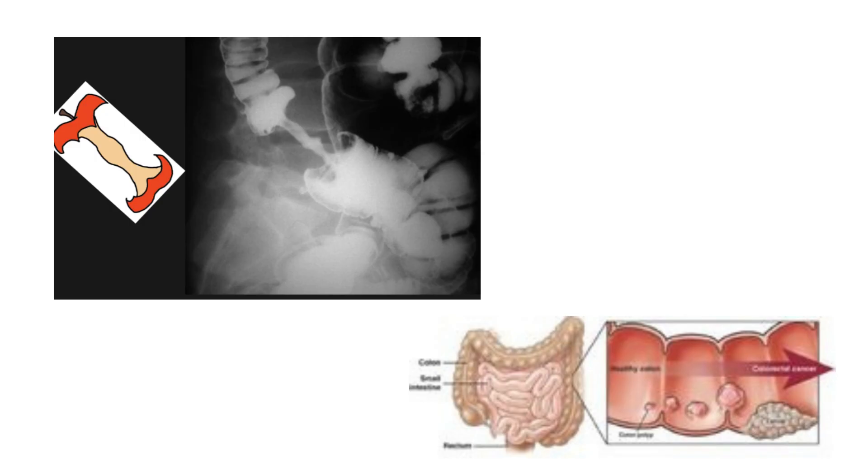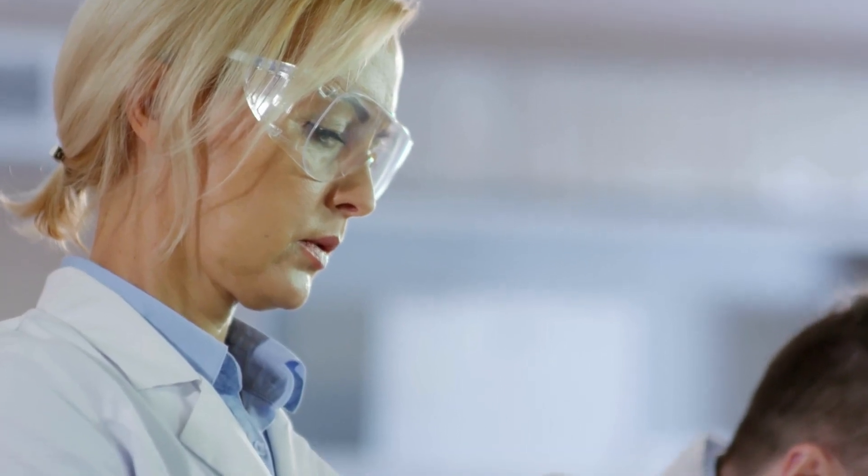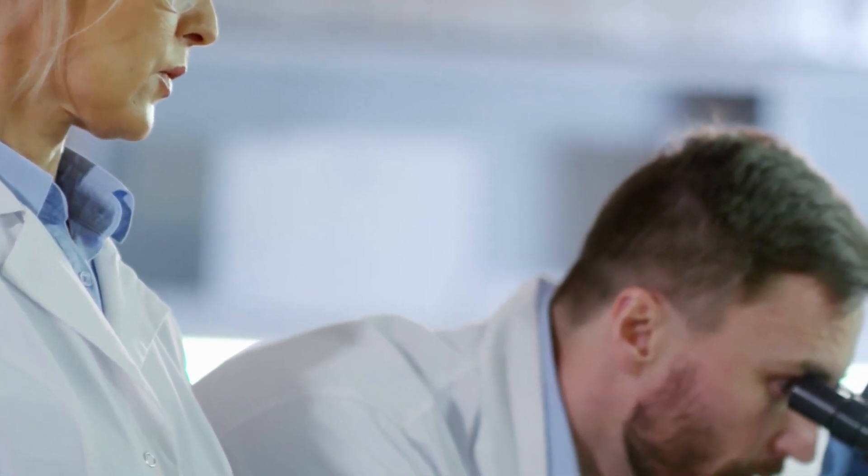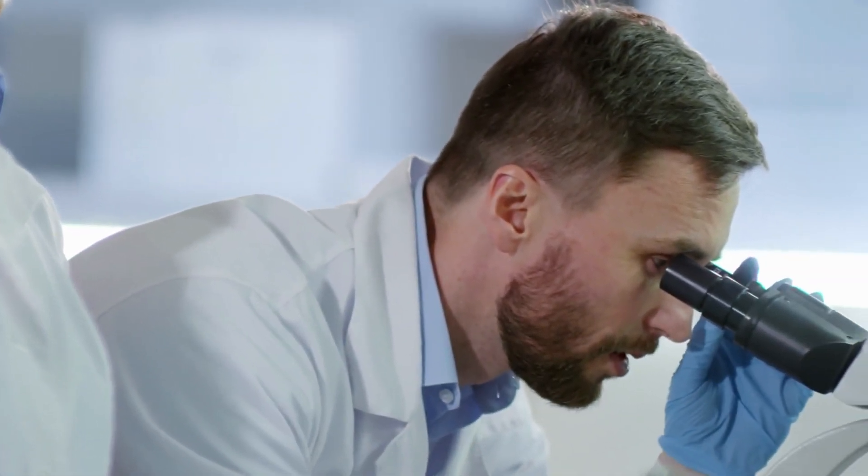A fourth test is barium enema, where a liquid is injected into the rectum through a small tube and an X-ray is taken to look for abnormalities in the colon. A classical sign of colorectal cancer on barium enema is the apple core sign, showing constriction of the lumen, typically in the descending colon. When colorectal cancer is found at an early stage before it has spread, the five-year relative survival rate is about 90%, but only about 4 out of 10 colorectal cancers are found at this early stage, so early diagnosis increases the chances of survival.